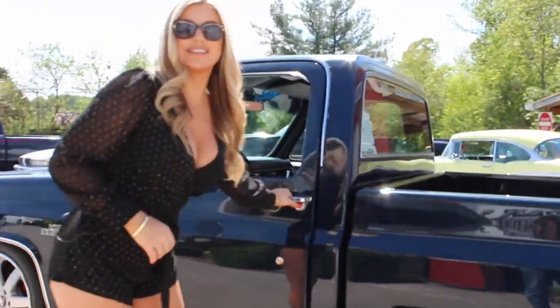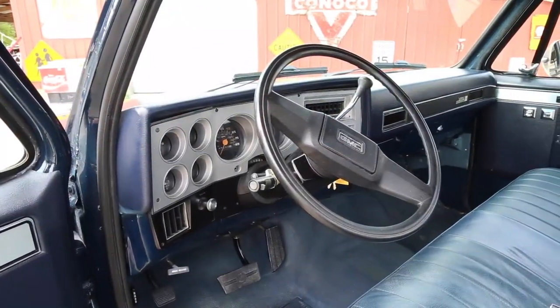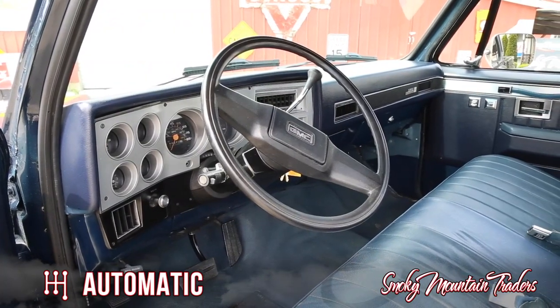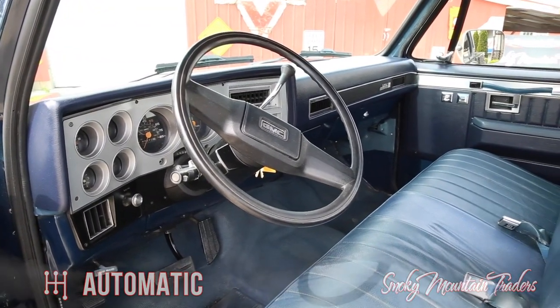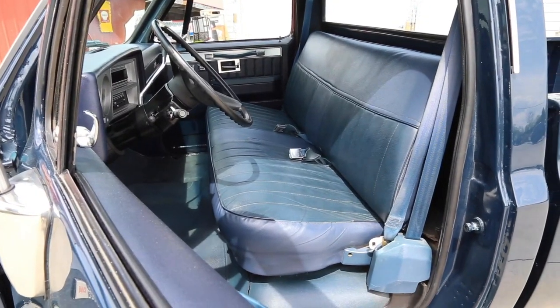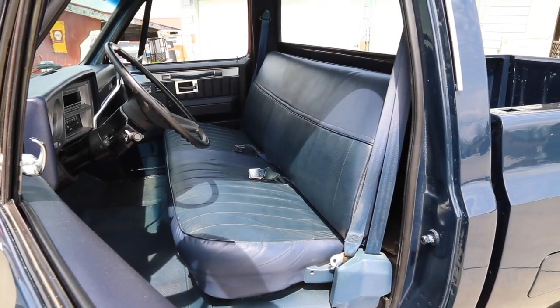Come on up and let's check out the interior. It's done in blue to match the exterior and is in great condition. It comes with tilt wheel and the dash is in great condition — all of the gauges look amazing. This '85 comes with power windows, power door locks, and a tilt wheel. The radio has been upgraded to a Kenwood and the factory AC is working.